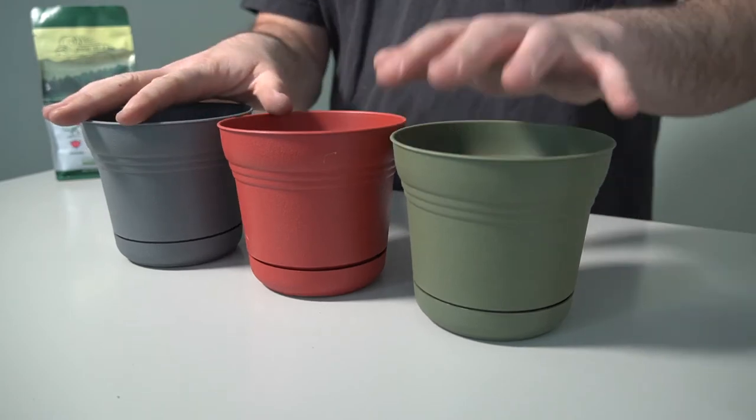Hey everyone, Adam with High Island Organics here. I want to talk to you about another product that we're offering in our online store 2021. We're offering these awesome Balome 5-inch planters.